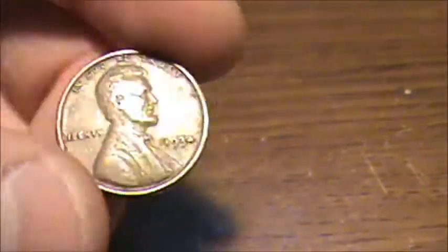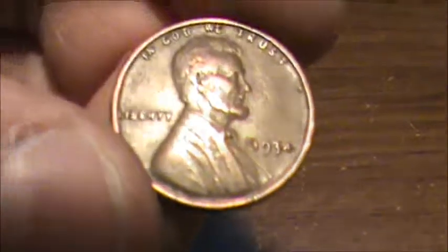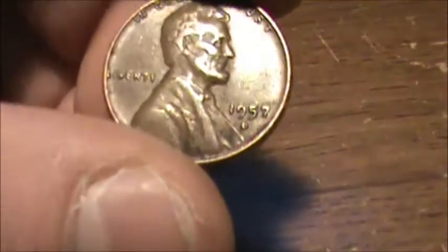It's one of my oldest finds. I found another 1934. I found a 1924 and a 1918 — that is my oldest. And a 1957-D.